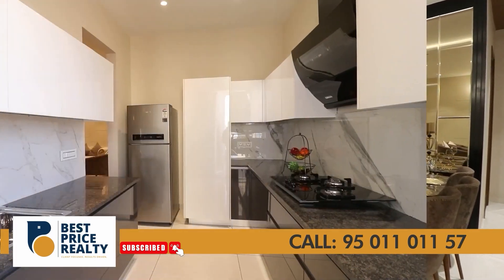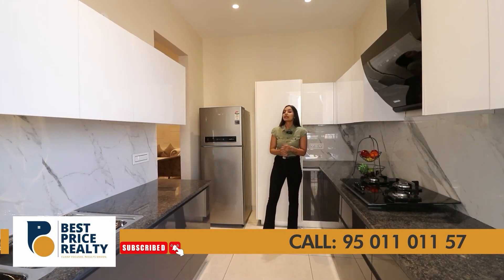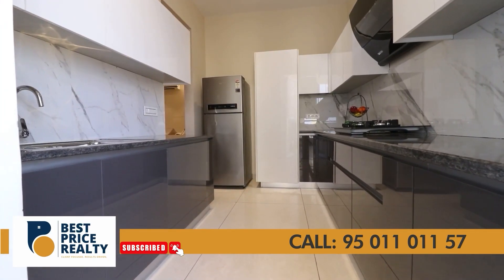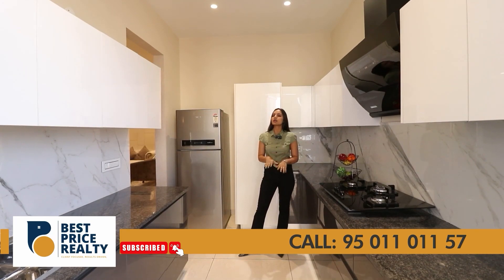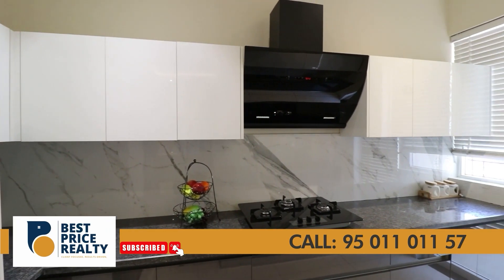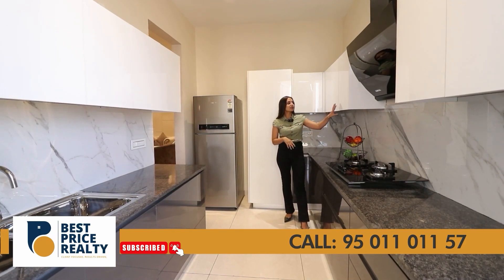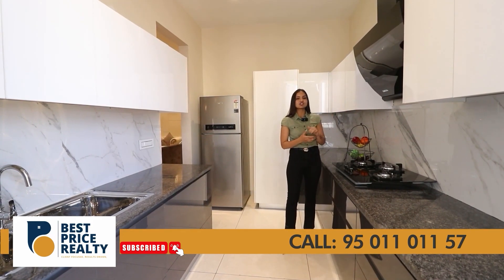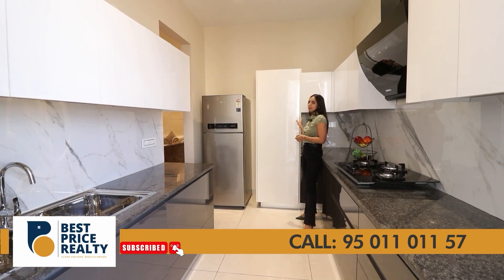Let's go to the kitchen. Here you have a handle-less, fully modular kitchen. The kitchen is quite spacious, and being handle-less means there are no chances of injury. The kitchen has all accessories with the Hattic brand used. There will be soft edges on upper and lower cabinets, and you will be provided with a chimney and hobs. There will be drawers with soft closures and space for your pantry, which is quite spacious.